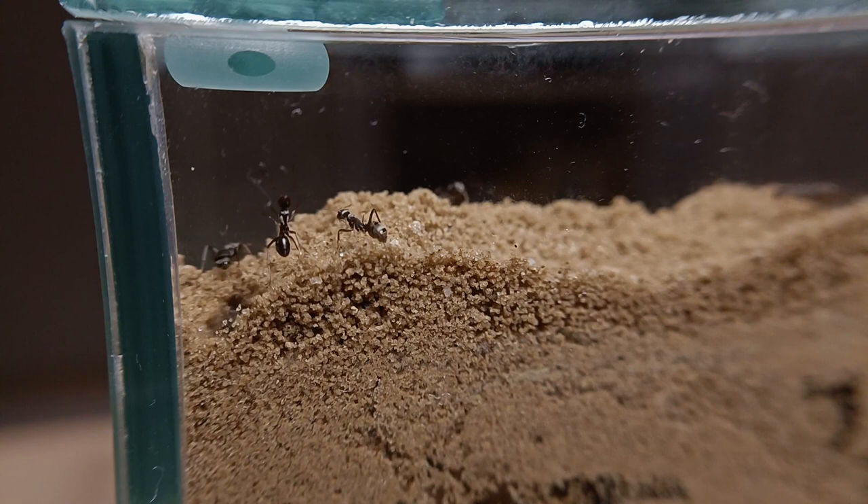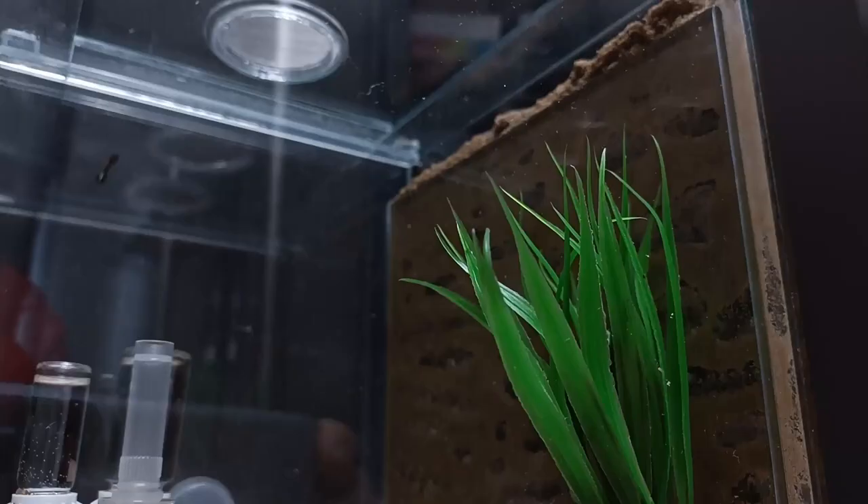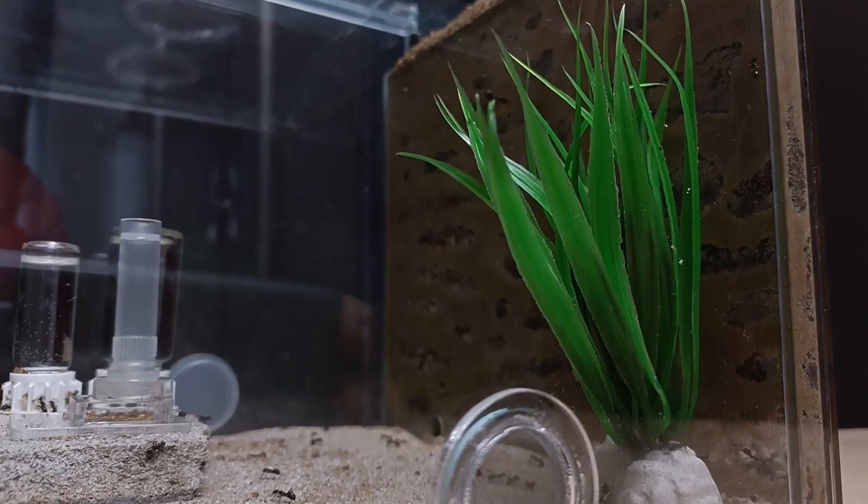For the first year or so I kept them in that test tube, waiting patiently for the right moment to make them move to a proper formicarium. The moment arrived the year after that, and by the summer of 2021 they were already living inside their first formicarium. For them I have chosen this starter nest made by Antstore, a very popular company in the ant keeping space.